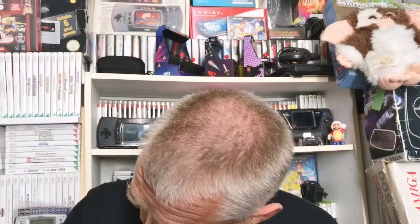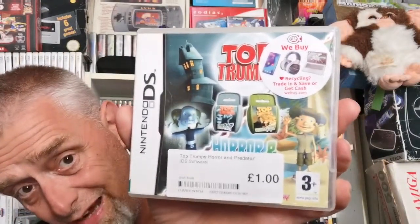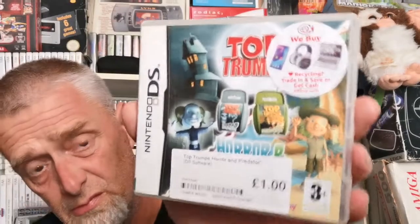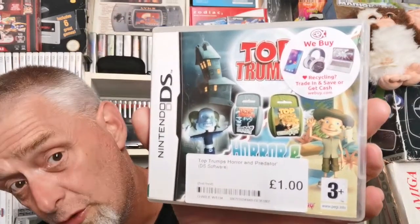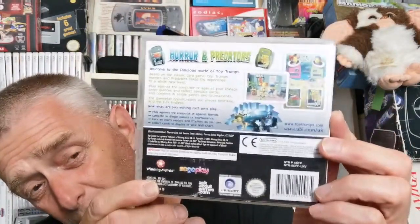Then two DS games. First is Top Trumps: Horror and Predators — I thought that sounded interesting and it was a quid. It's probably a standard card game video game but there you go. I could tell by the weight the book's missing, and it certainly is — but for a quid it's another one for the collection.